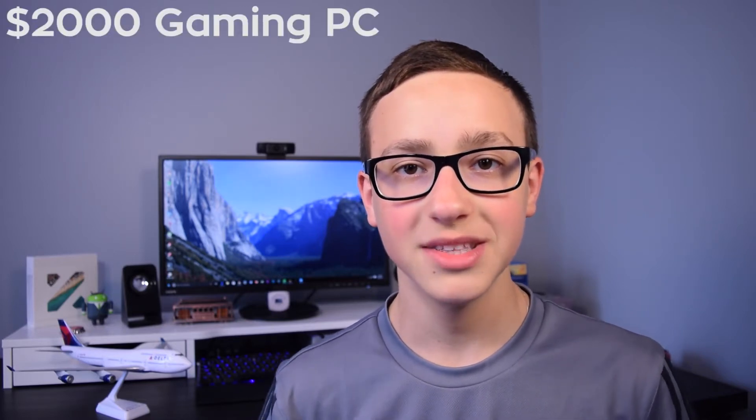Hey guys, Jordan here from TAC Today, and if you've been in search of a computer that's both VR-ready, capable of playing games at 4K resolution, and also able to handle heavy multitasking, look no further, because I've put together a $2000 PC that just might be your perfect option. So let's get to it.